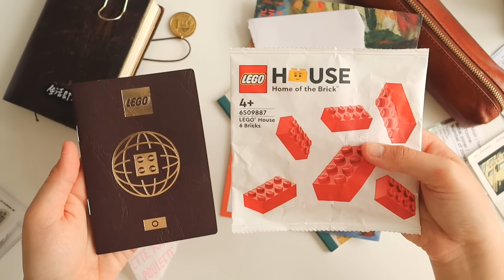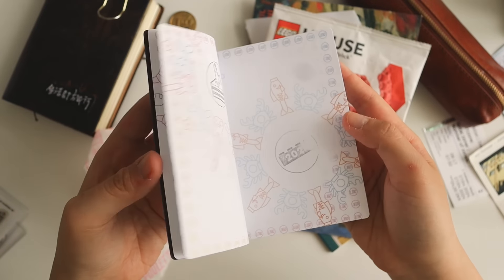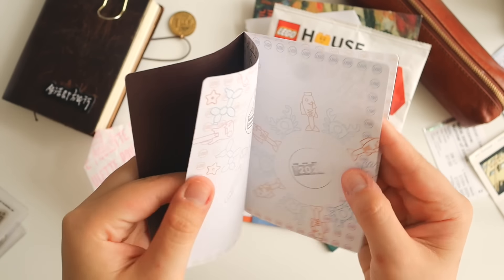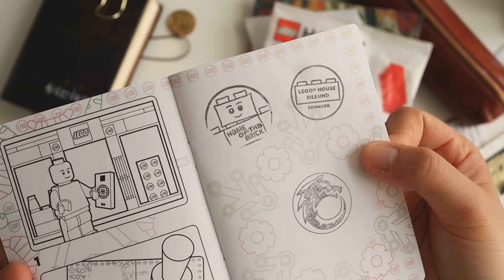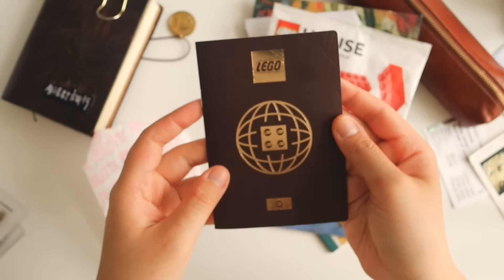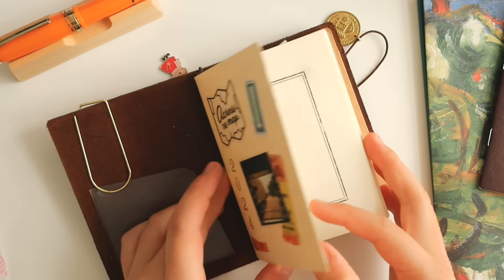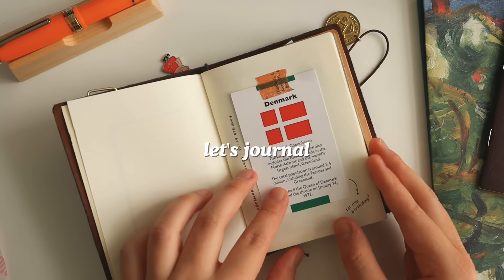The Copenhagen trip had a lot of very interesting ephemera that I kept, including this Lego passport from the Lego House, as well as packaging and cards I got. I managed to get extra freebies and stickers from other establishments and places. Now let's get to journaling.